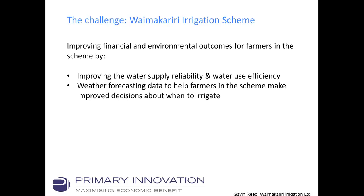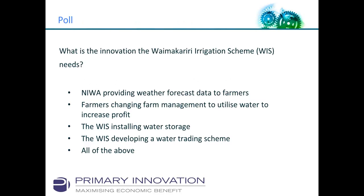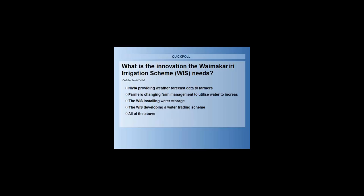Thinking about a water irrigation scheme and the use of weather forecasting data: what is the innovation that the Waimak Irrigation Scheme actually needs? Is it just the water forecast? Or does it mean farmers need to change their farm management to utilize water better and increase profits? Is it the irrigation scheme installing water storage? Is it the irrigation scheme developing a water trading scheme? Or is it all of the above?